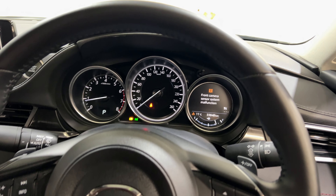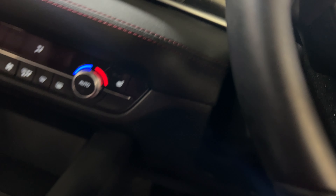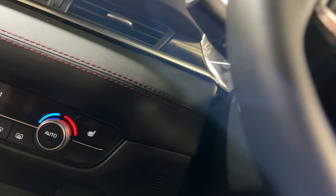The car has just over 33,000km on the odometer. It is keyless push button start, and comes with two sets of keys and a full set of books.